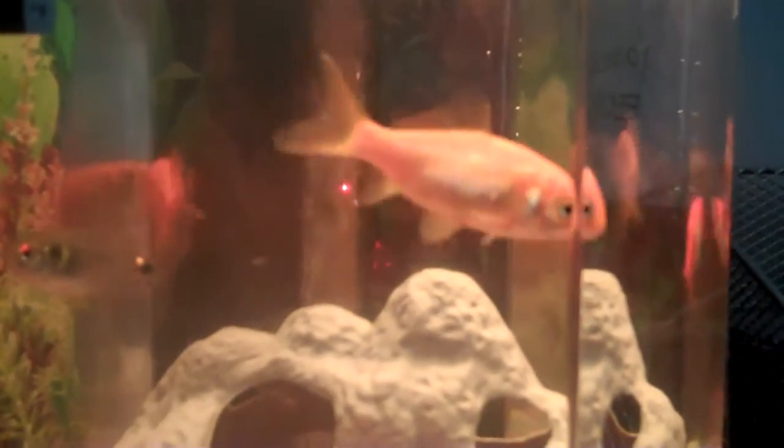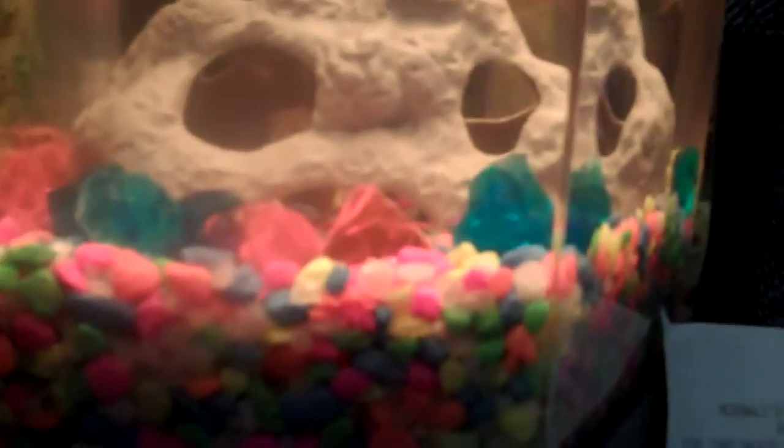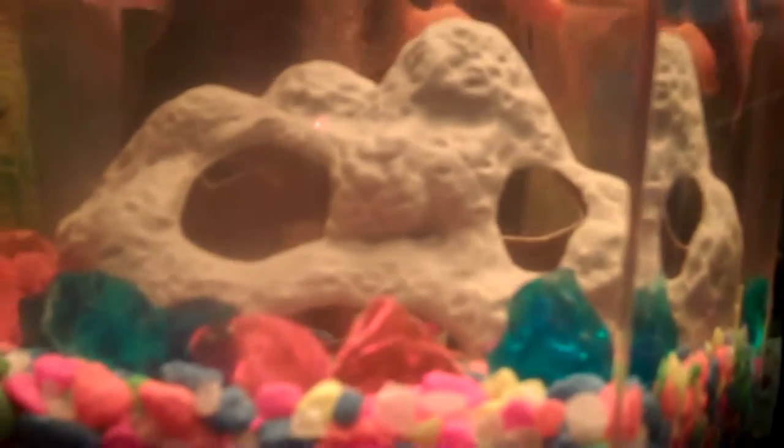I have four goldfish in it and one tetra — see the tetra? Heading to the light. And I bought a couple racks; they're really cool, only $1.50 for 12. I also bought a background. It's a really nice tank — it's two gallons.